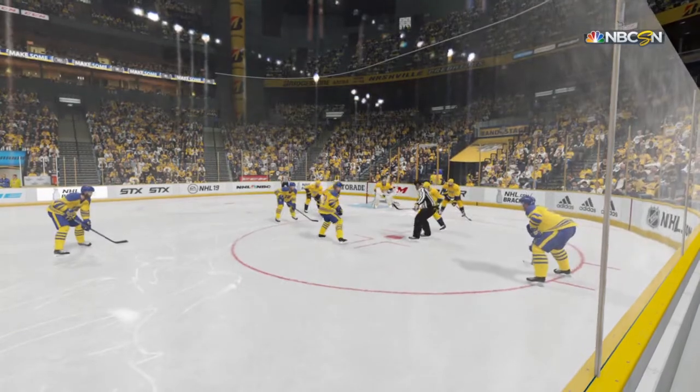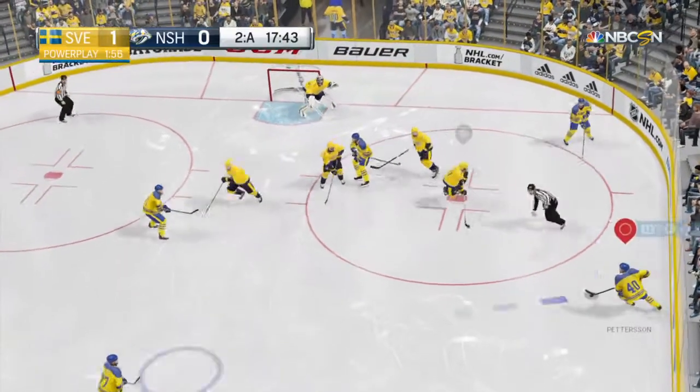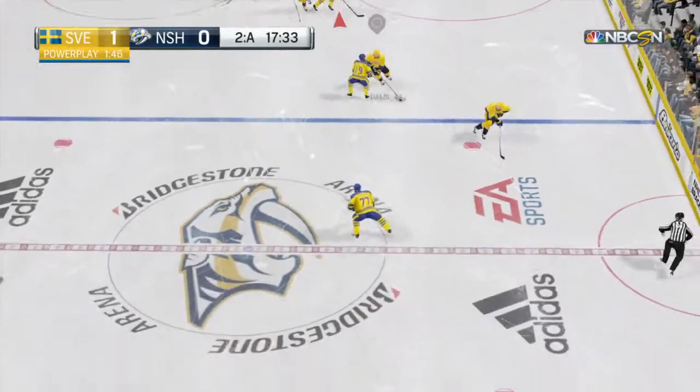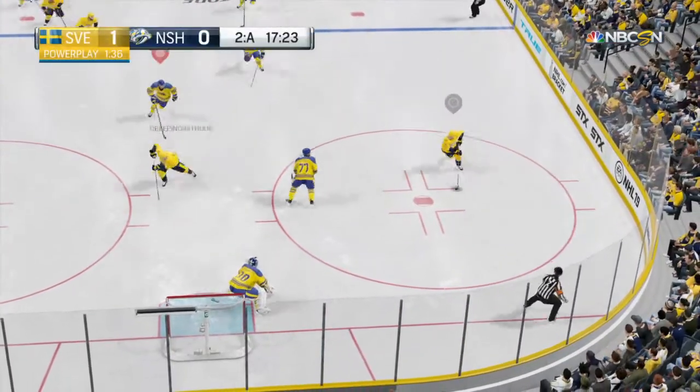Sweden's power play gets another chance to operate. Hasn't been effective yet — their power play hasn't come through for them, but here's another opportunity to see if they can take advantage of it. Time of the penalty: two minutes, 13 seconds. They can start the attack going in the zone.